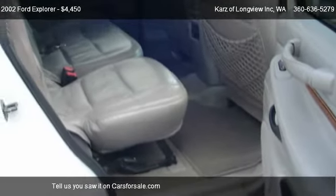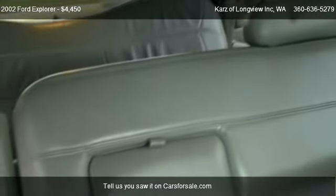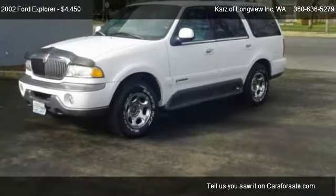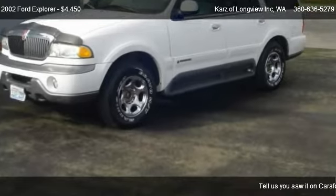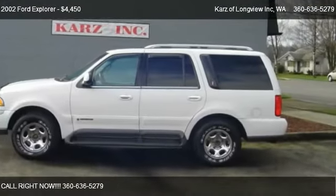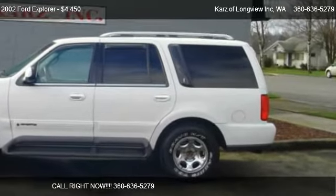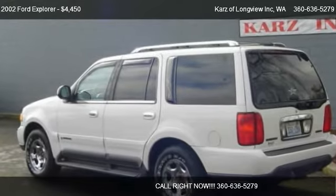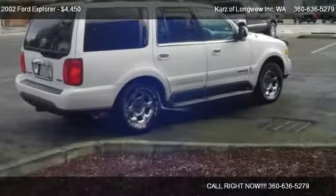Call us at 360-636-5279 or stop by our lot. Find us at 602 Oregon Way in Longview, WA, on our website, or check us out on carsforsale.com.